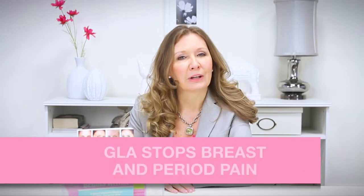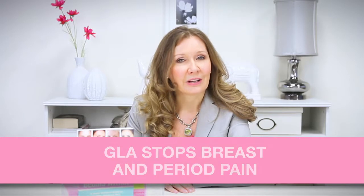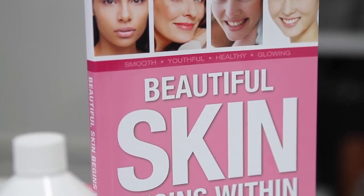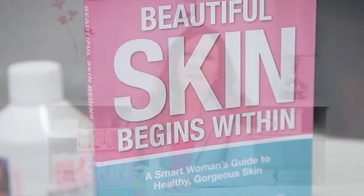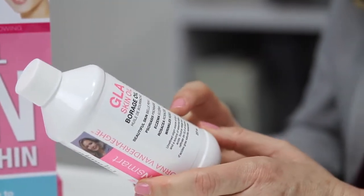GLA is also a powerful anti-inflammatory that has been shown to stop breast and period pain. And when it comes to breast health, GLA has also been researched in a British study where women with estrogen receptor positive breast cancer taking the drug tamoxifen were given GLA to help improve the action of the drug. Most of us will take GLA for the beautiful skin benefits, but it's nice to know that GLA can also protect our breasts.